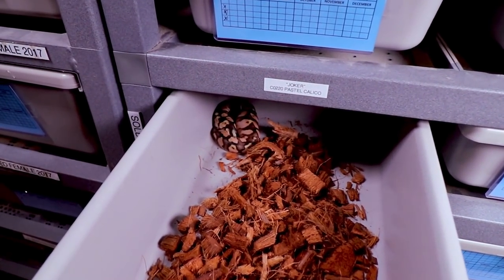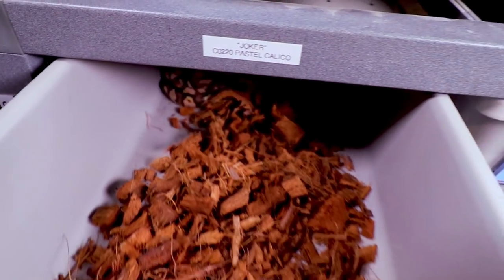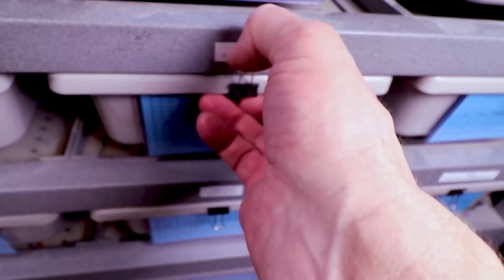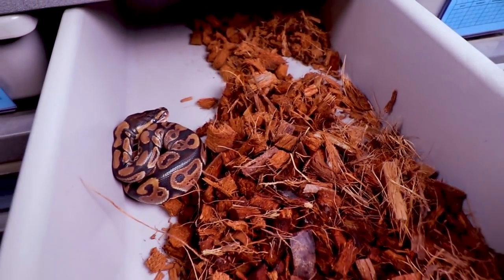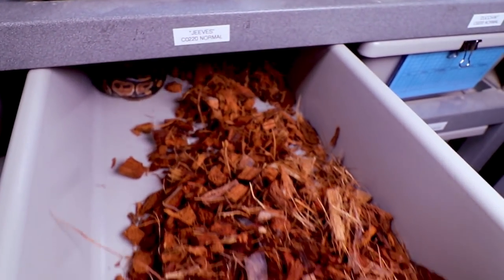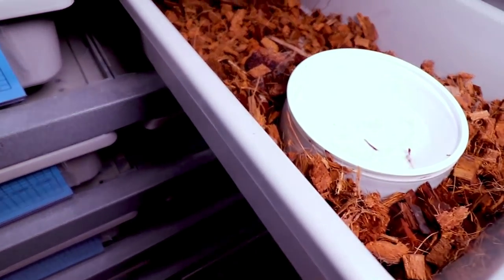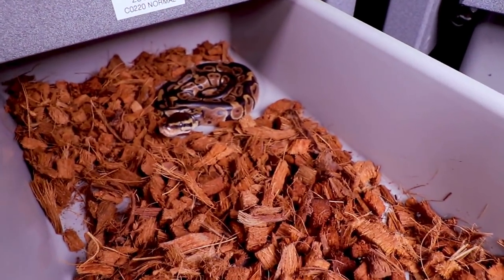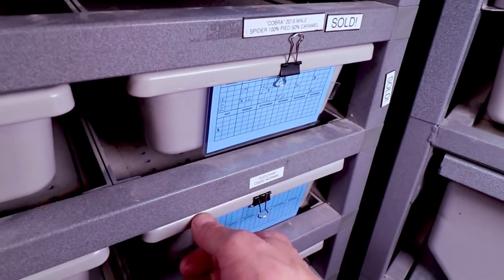This one is another pastel calico — pretty awesome. We named that one Joker. This one we named Jeeves. These guys have not eaten yet. This is a normal possible het desert ghost. I like to just pick them up and put them right back in the hot spot so they kind of know where that is. Here is Zucchini, another normal — also a possible het desert ghost.